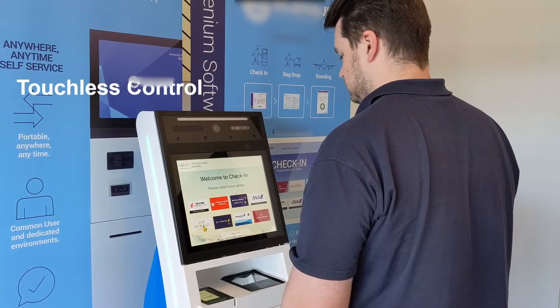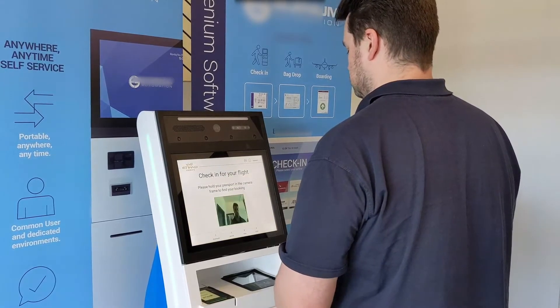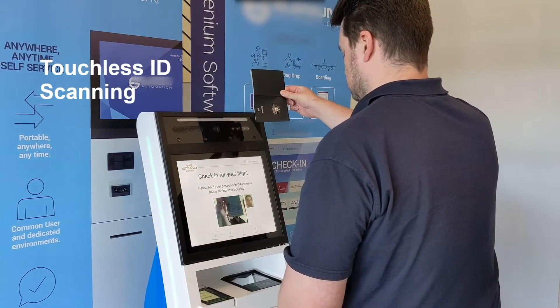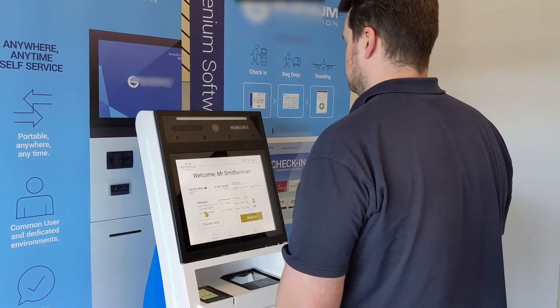And the other way for us to not touch things is to have touchless control. Although this does look a bit boring. Oh, that's clever. If you've got all day.